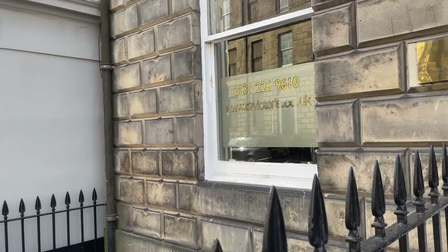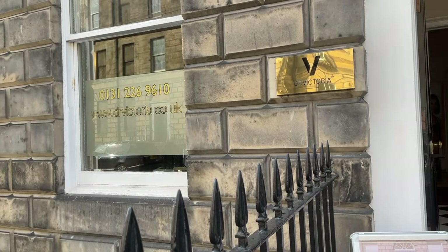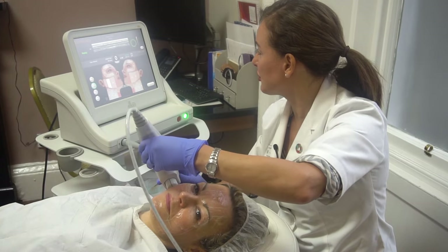Have you ever tried a HydraFacial? Maybe you're a fan already, or maybe you're here to find out more. For me it's going to be a first time today. I've heard great things about this facial and I've been offered the chance to try one out and share my experience. I'm at the Dr. Victoria Clinic in Edinburgh — you might recognise it because I've been here before when I tried Ultherapy, and today they're going to be treating me to the HydraFacial and talking us through it step by step.